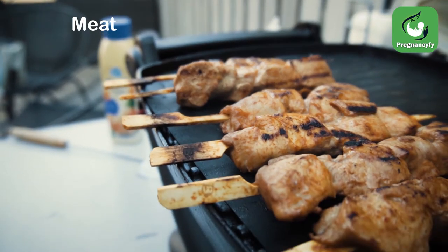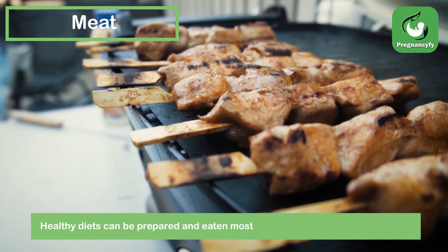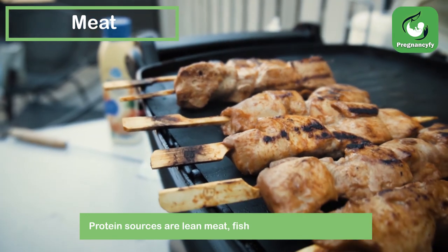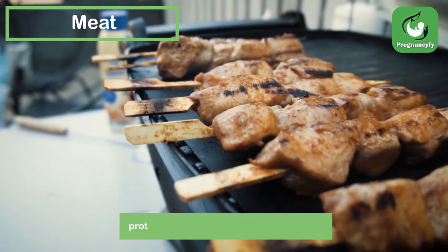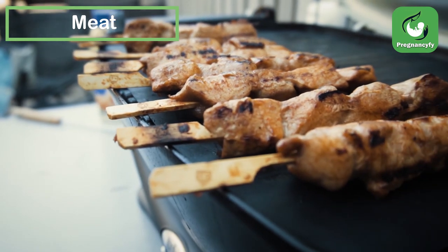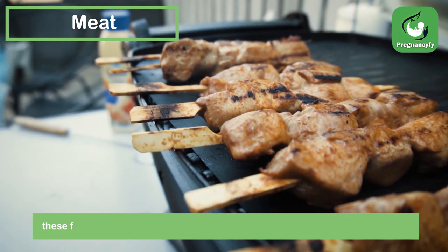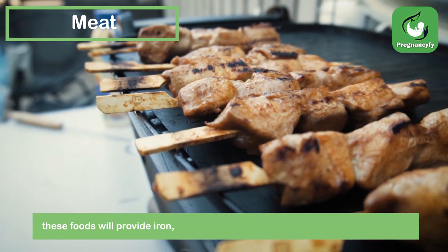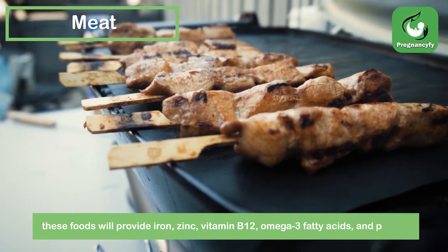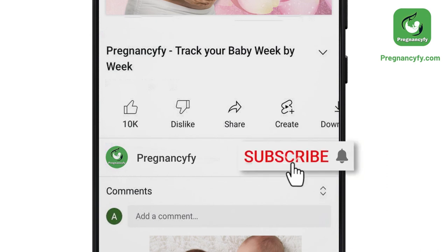Meat: healthy diets can be prepared most easily from the protein food group. Protein sources include lean meat, fish, chicken, and vegetarian proteins like eggs, legumes, tofu, and nuts. For your child's growth, brain, nerve, and muscle development, these foods provide iron, zinc, vitamin B12, omega-3 fatty acids, and protein.